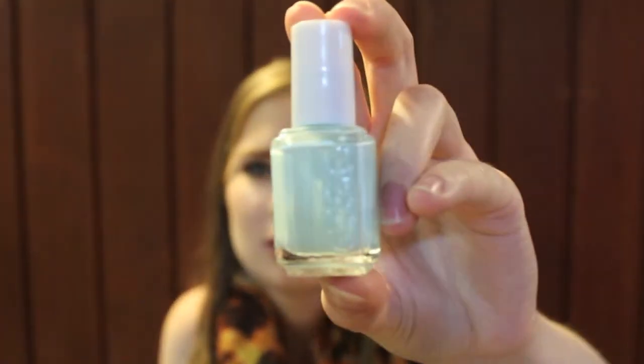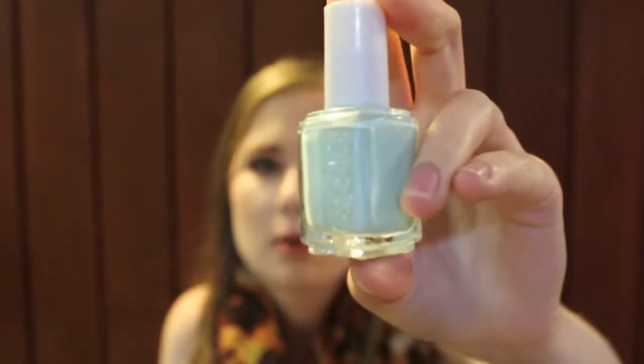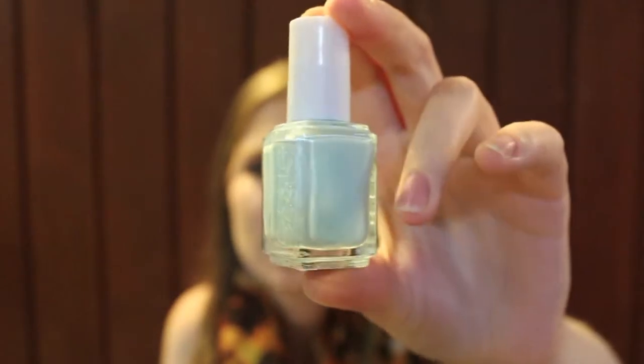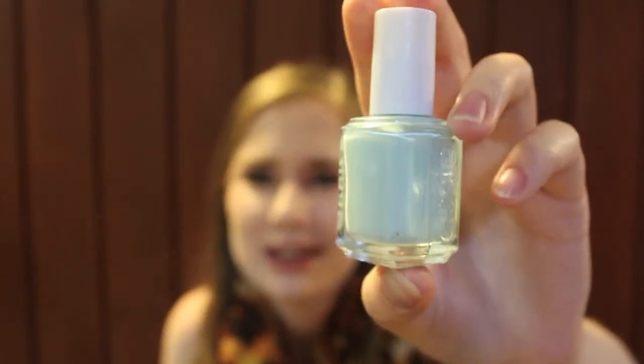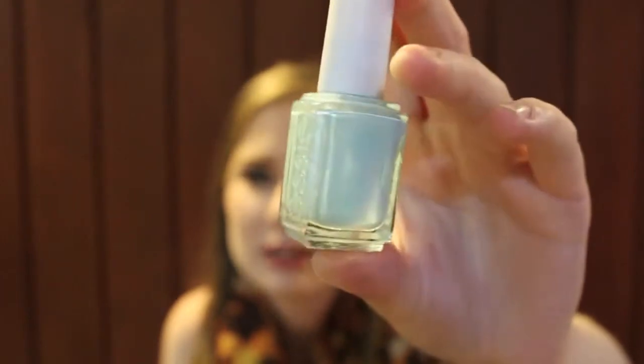This is another Essie color — I'm sure a lot of you guys have it — Mint Candy Apple. I really like this color. I'm obsessed with mint right now; it's actually one of the colors in my wedding next summer. This one applies very nicely just like the other Essie polish, and they do last a long time. The only thing is Essie polishes take a little bit longer to dry.